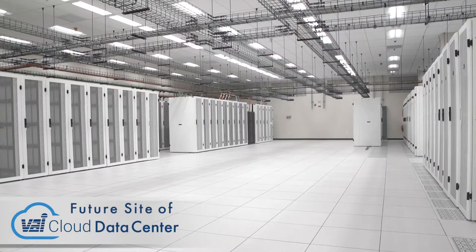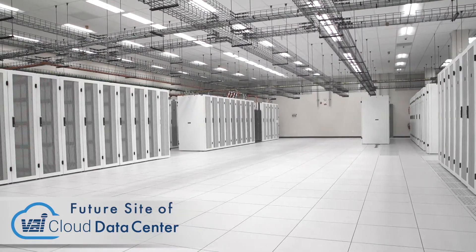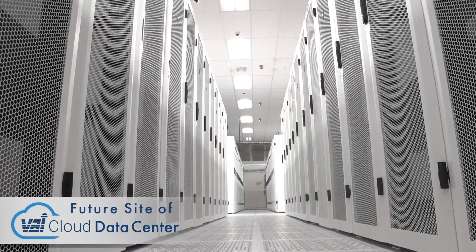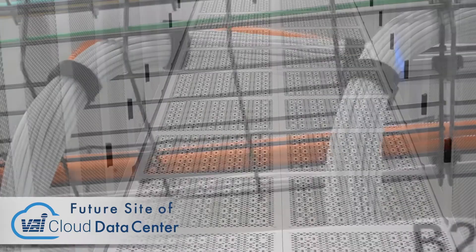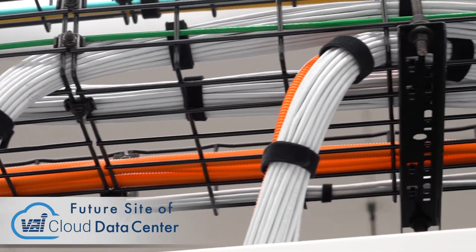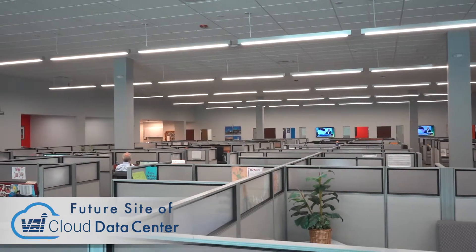The industry is changing at the speed of change, and everything from an IT standpoint is changing dramatically. The staff really needs to stay on the cutting edge of technology. Sometimes we don't see that from other companies that may not be IT service centric. That is what we do as our business. We can offer the latest in technologies, the latest in very complex solutions to our customers.